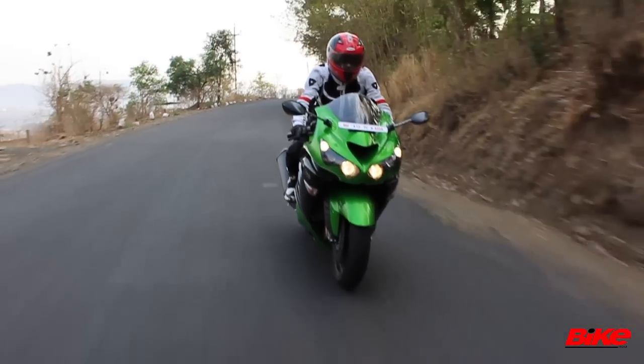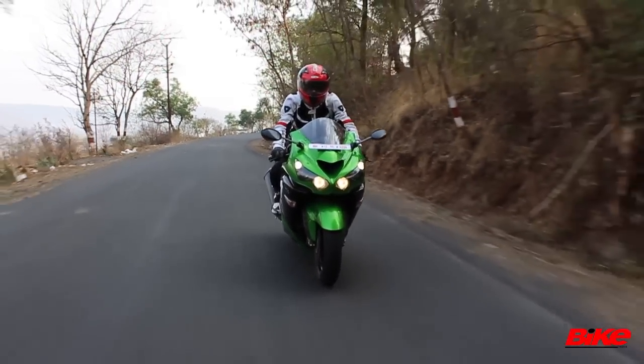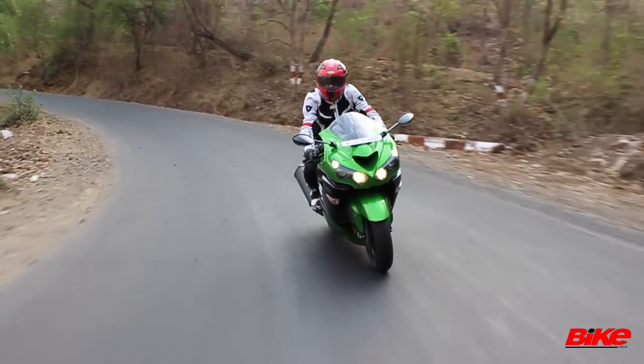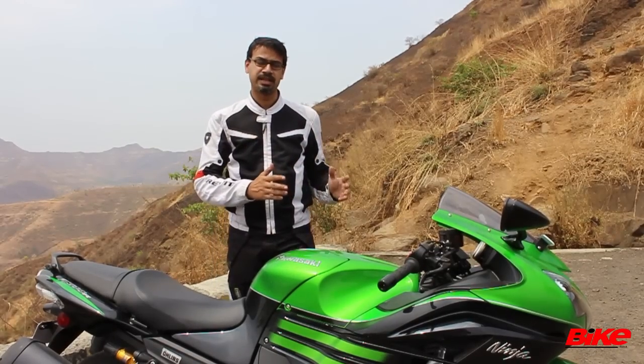The riding position is a slightly hunched down, crouched position, but it's not so extreme that it hurts your wrists all the time, hurts your back, or that you can't really move. None of that happens here — it's very, very comfortable and in its own way quite relaxed as well.